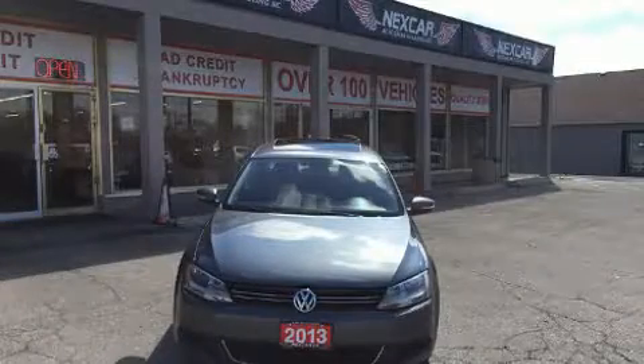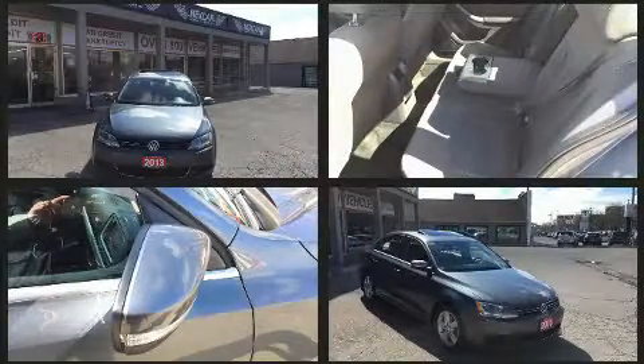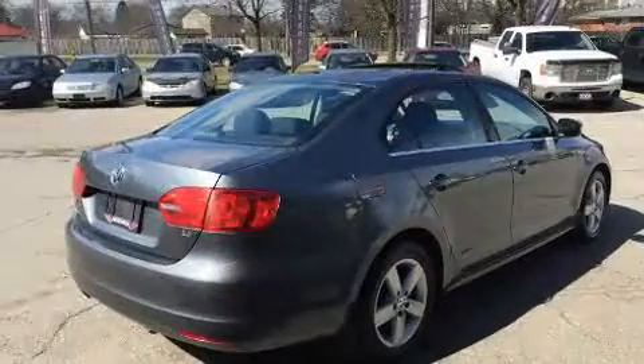Get excited about the 2013 Volkswagen Jetta. This four-door, five-passenger sedan has not yet reached the 100,000 kilometer mark. It features a standard transmission, front-wheel drive, and a 2.5 liter five-cylinder engine.